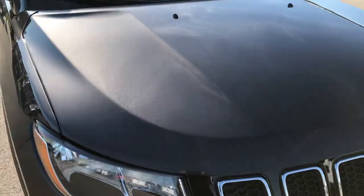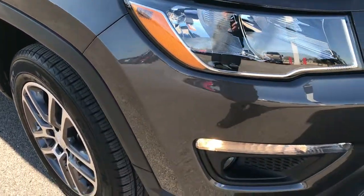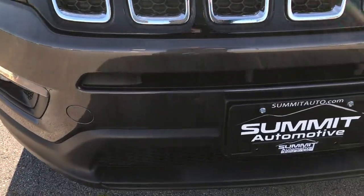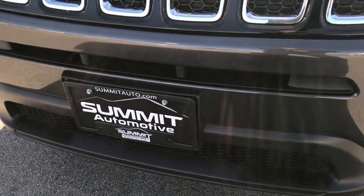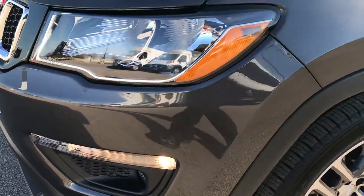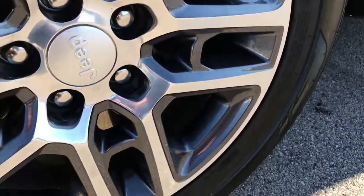This vehicle has the 2.4 liter multi-air motor. From this HD video, you'll be able to tell that this Jeep is like new all the way around. We take all of our videos in 1080p, so if you have HD capabilities on your computer, tablet, or smartphone device, turn them on now so you can see just how clean this vehicle is. It's like you're right here next to the vehicle with me when you've got it on HD.